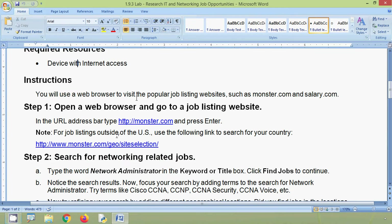You will use a web browser to visit popular job listing websites such as monster.com and salary.com. Open a web browser and go to a job listing website. In the URL address bar, type http://monster.com and press Enter. Note: for job listings outside of the US, use the following link to search for your country.